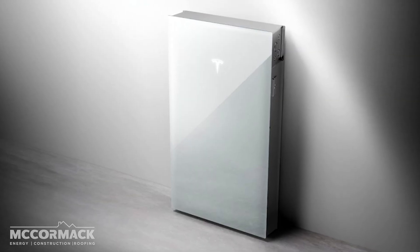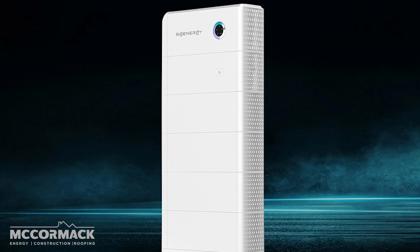Let's talk batteries. Which is better, the Tesla Powerwall 3 or the SIG Energy Point Guard battery system? I'm going to break down the specs, key features, and of course, the all-important price tag. So let's get started.